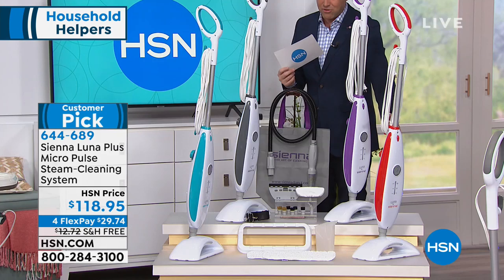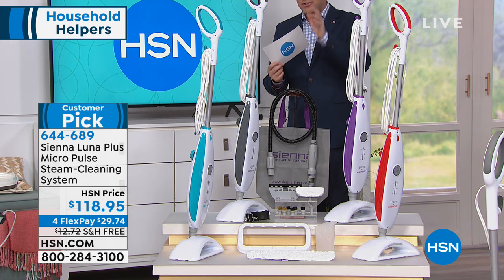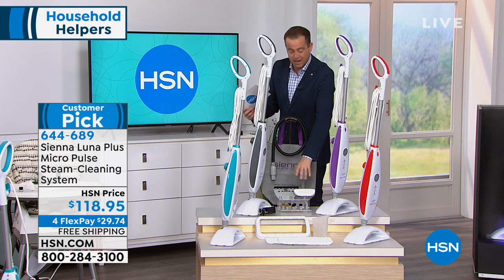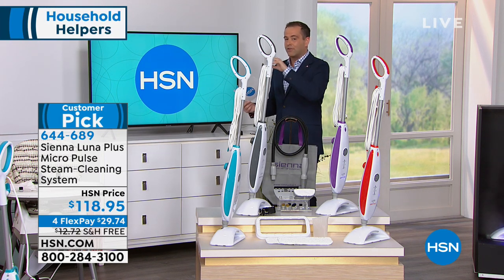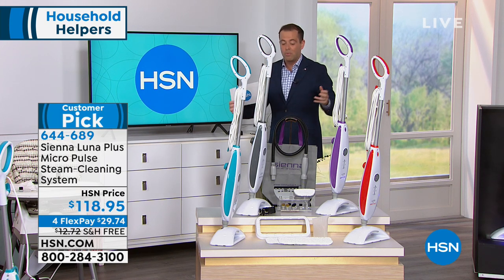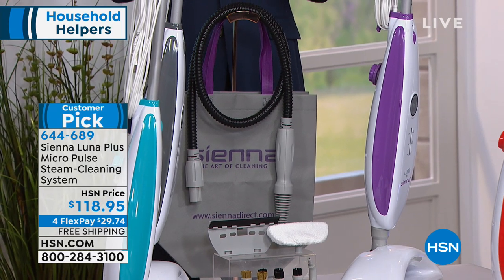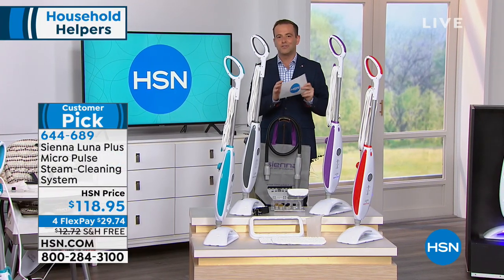Every other time we've presented the Sienna Lunar, the accessories have always been an extra purchase — but not tonight. We're including everything, giving you access to freshen carpets, rugs, and runners; clean the stovetop; get into every nook and cranny in the bathroom or kitchen; and even clean the outdoor grill. It even comes with Sienna Lunar steam mop bags.